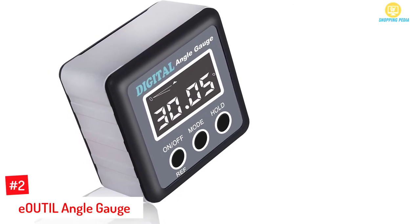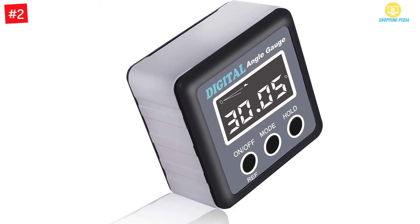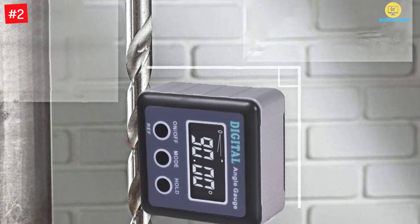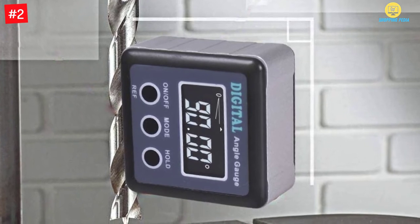Number two: E-Outtle angle gauge. Equipped with an upgraded LCD screen, this one will make sure that it will be easy to read. It comes with better accuracy and is in a versatile design. Moreover, the digital angle gauge has multiple features and it allows you to use it in two different modes.